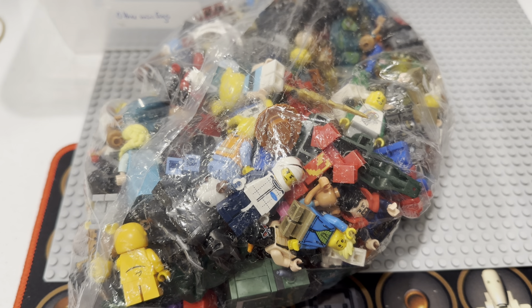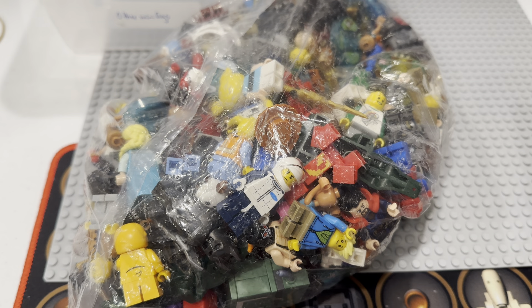I'm excited for this one because, I'll be honest, I don't get some of these figs very often. It's really fun to get stuff I don't have in stock very often, and it's possible some of these might not even be in the personal collection.